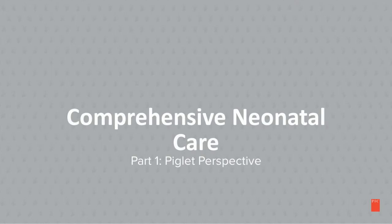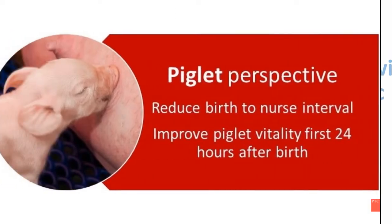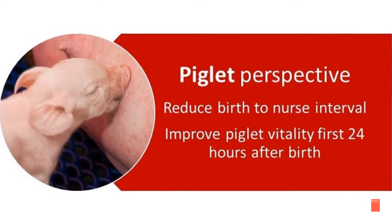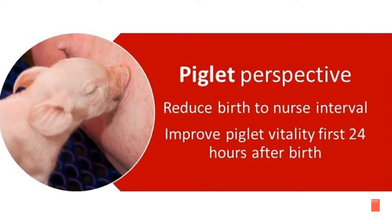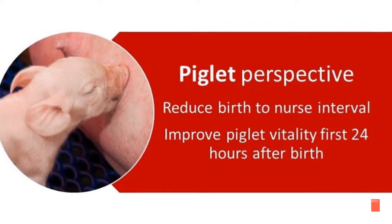This is part one of a two-part series on comprehensive neonatal care: the piglet perspective. In the following slides, we will review the main strategic areas to implement an extended and successful neonatal period care for both the piglets and the sows. From a piglet perspective, we want to reduce the birth-to-nurse interval and improve piglet vitality.